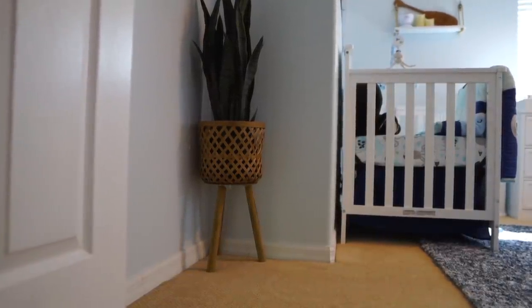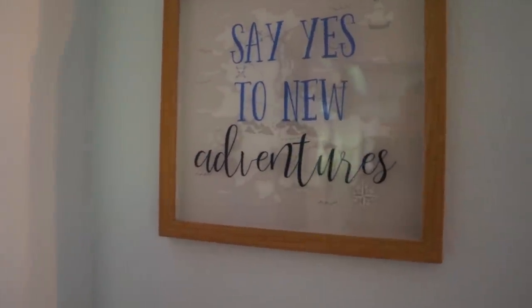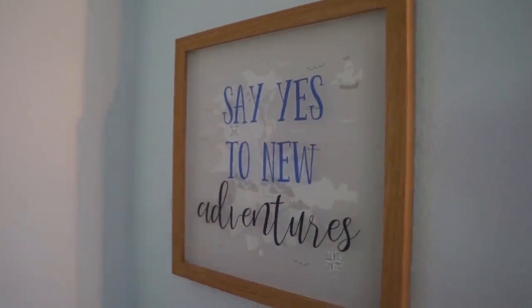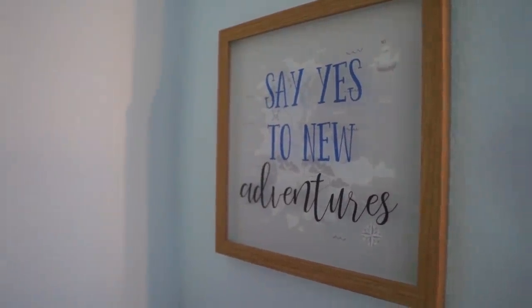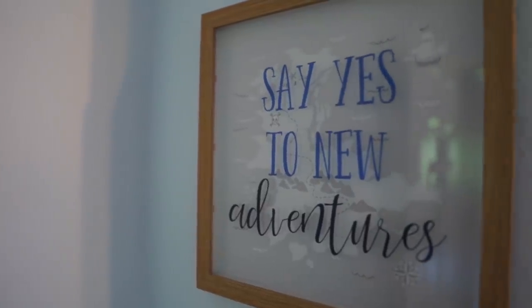The first wall you come to is this entryway wall. We have a little plant — this is a fake snake plant from Amazon. We liked it because it kind of looked like seaweed, which went along with our theme. The wicker plant stand is also from Amazon and looked sort of beachy. Then we got this little picture and frame from Target that says 'say yes to new adventures' with a little world map behind it. We thought that was really fun because this is our new adventure.